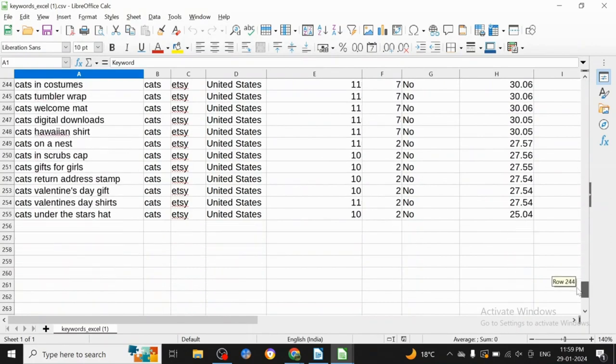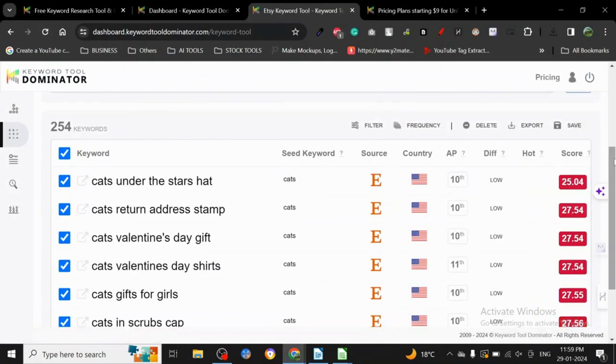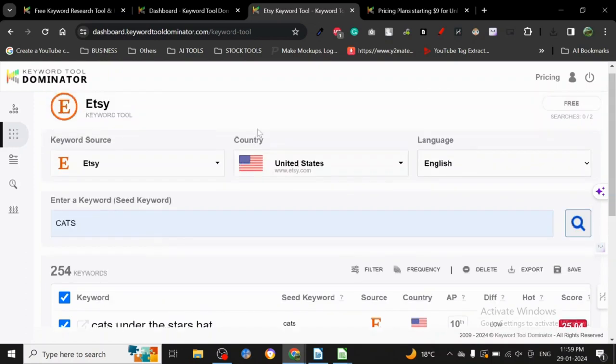Here it is — 255 keywords for 'cat.' Sort by a weaker score to find lower-competition opportunities. For example: 'cat under the stars,' 'hat cat,' 'cat return address stamp' — on Etsy, people are literally looking for these products to buy. You can create these products and start making revenue. That's all there is to it — I'll see you in the next one, thank you!